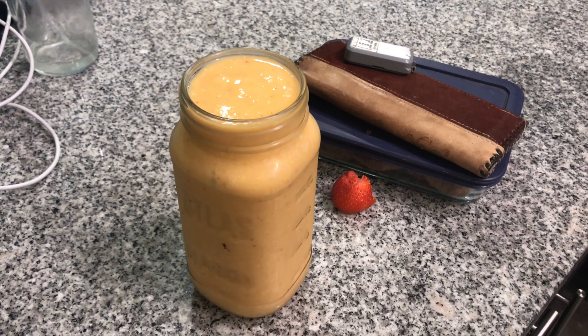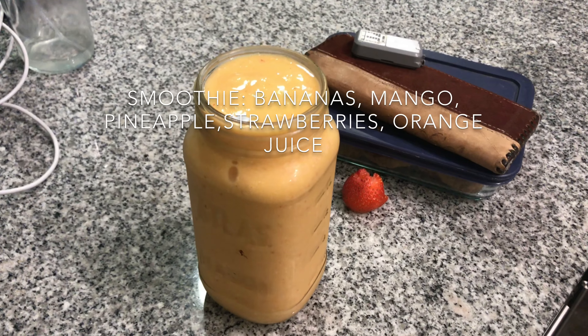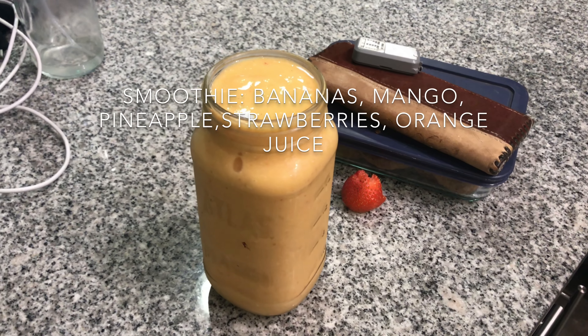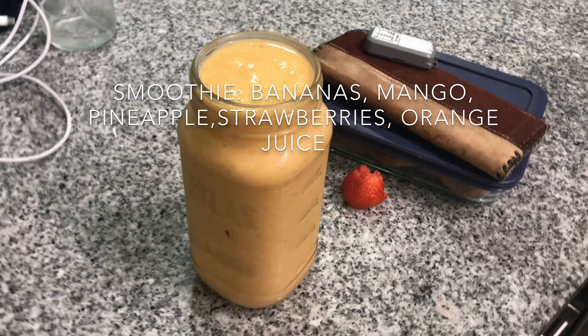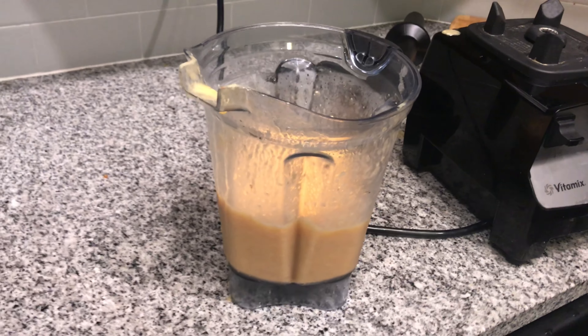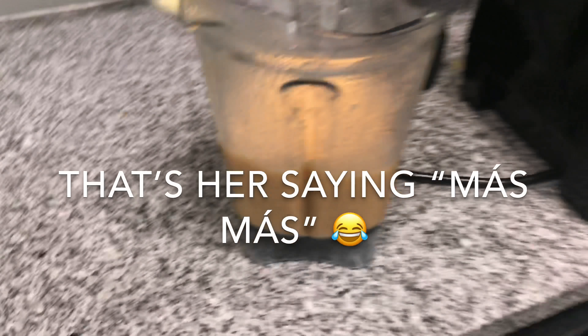The smoothie — this smoothie is bananas, mangoes, pineapple, orange juice, and strawberries. We just made a big vat of it right here, and I'll just be drinking that throughout the morning. It doesn't look that great, but it tastes absolutely delicious. And Luna's got some as well.